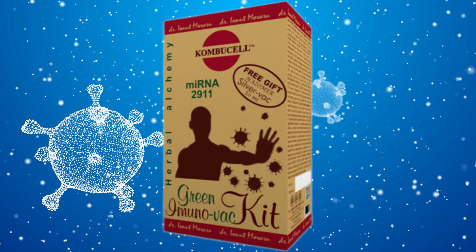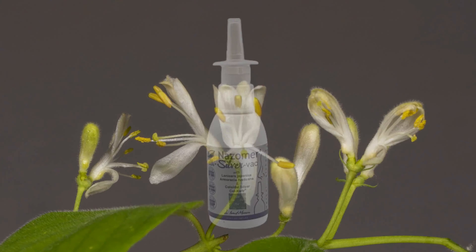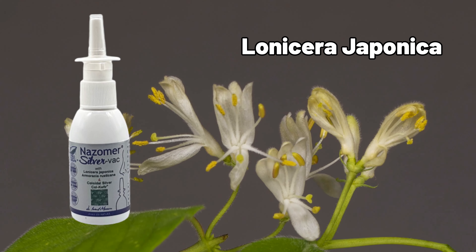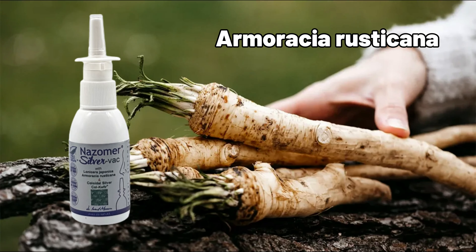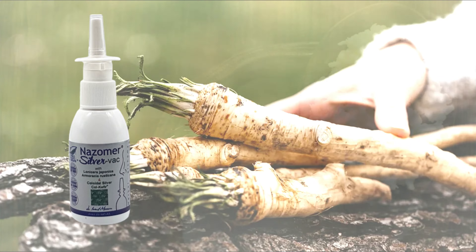This kit consists of non-selective antiviral products that fight all viruses, including mutated ones, and has been used successfully since 2020. Nasomer Silver Vac Nebulizer (50 ml) contains Lonicera japonica, which reduces viral multiplication through the miRNA 2911 mechanism; Armoracia rusticana; noble spagyric extracts that energetically nourish the meridians of the lungs and large intestine; clears congestion and mucus from the lungs; as well as colloidal silver, vegetable glycerin, sea salt, and colostrum kefir.